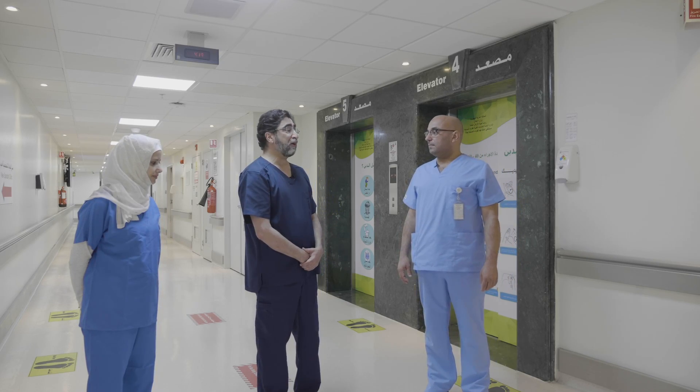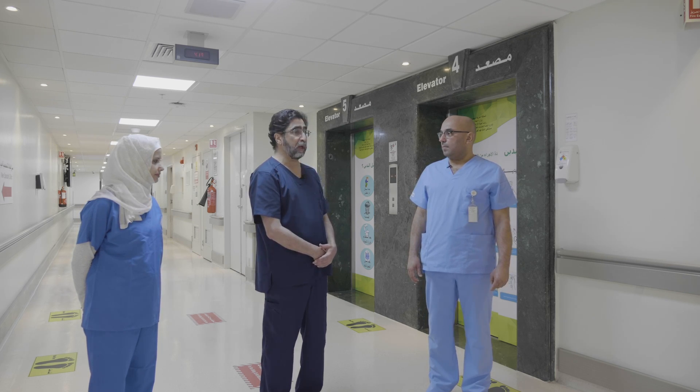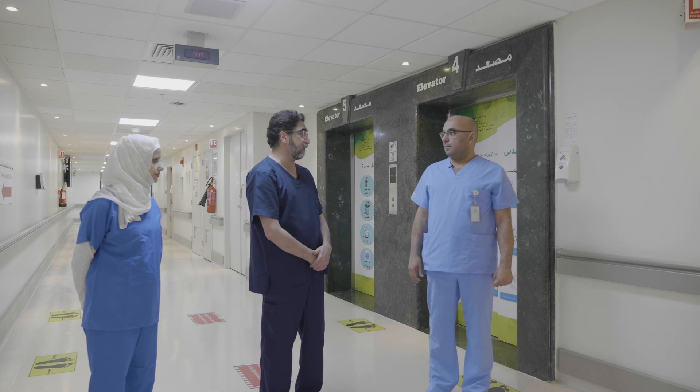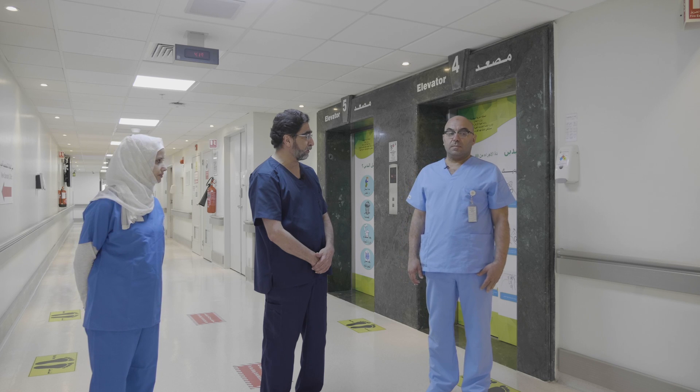Dr. Aboukhdair, do you have anything else to add regarding accepting cases for surgery or transporting them once they are accepted and receiving them in the cardiac OR that is different from what has already been described by Dr. Al-Asnaj?